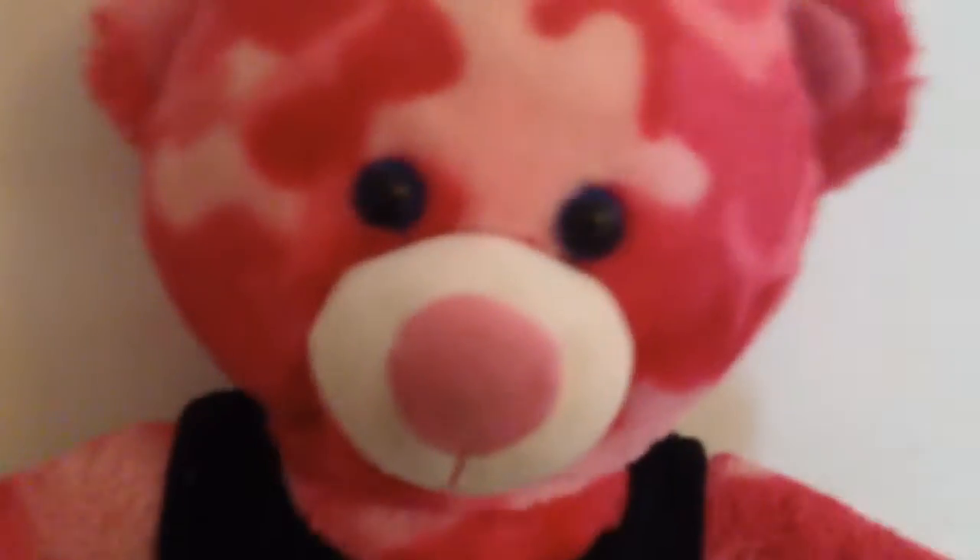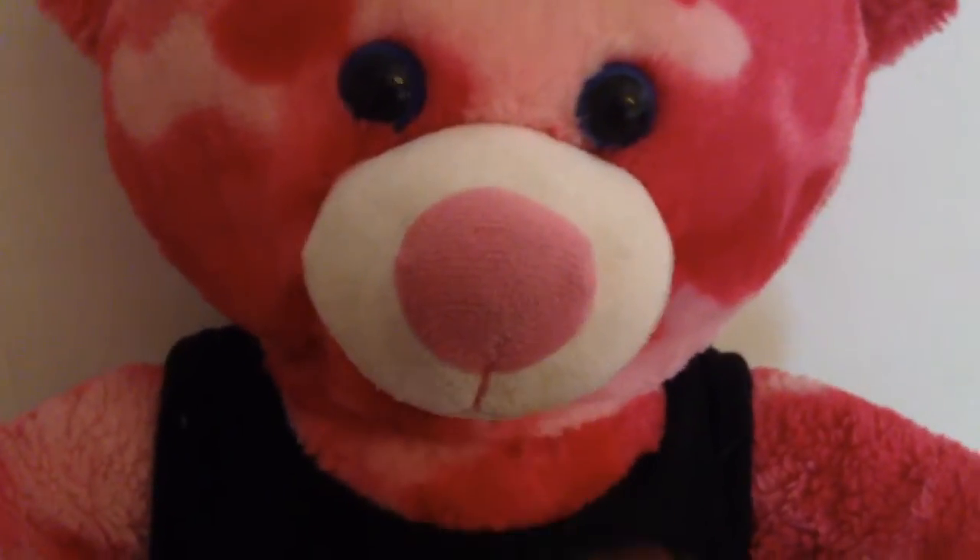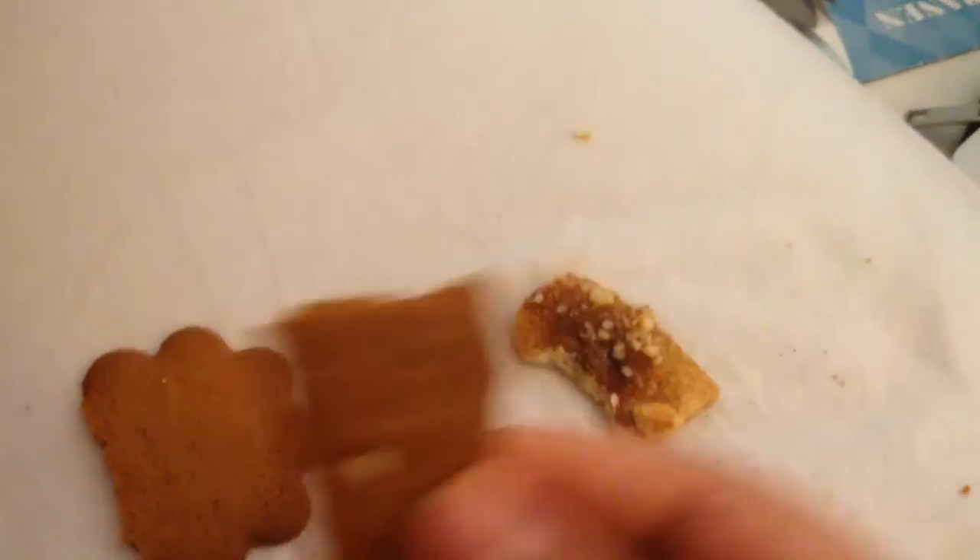The last cookie I'm going to taste is this one, and this is also a Danish cookie called a Bonké. Mmm, this one tastes really good too! It tastes kind of like the first one but with almonds in it, and I think this one is better.